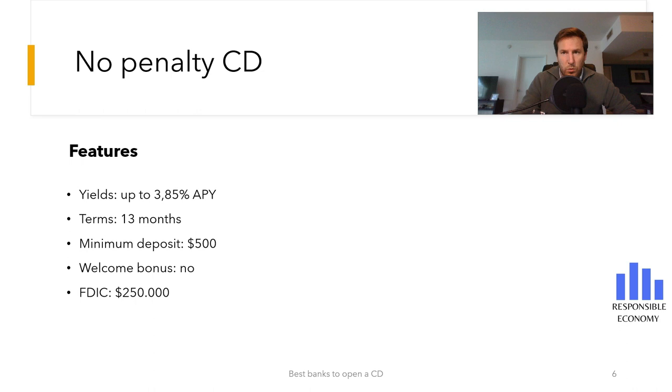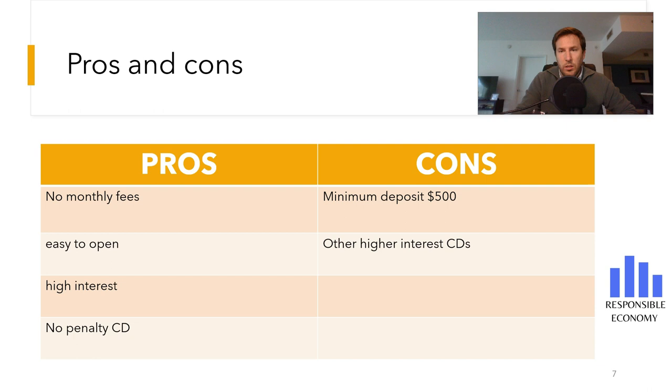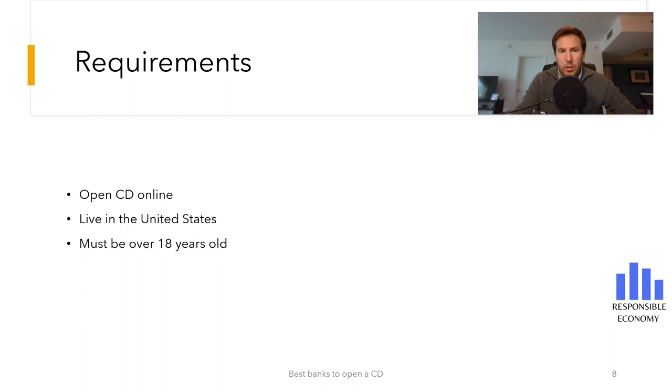To summarize what we have seen, we have made a table with all the pros and cons. In the advantages, we highlight that it has no maintenance fees, offers high interest rates, and is easy to open. In the disadvantages, we highlight that it is mandatory to deposit $500 and that there are other deposits that offer higher interest. The requirements to open this certificate of deposit are very easy to meet: be over 18 years old, live in the United States, and complete the online opening process.